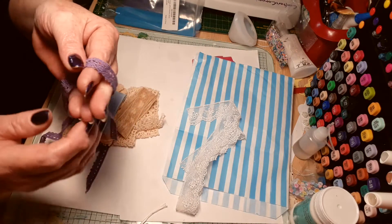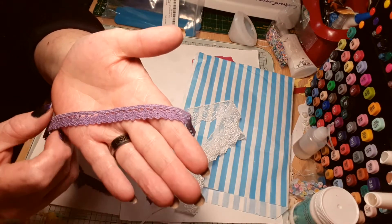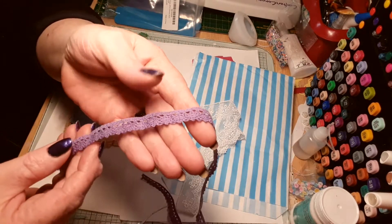Oh look at that — it's a nice thick, like embroidered lace, but it's purple. I've never seen a purple one before that's that small and that thick. It's beautiful.